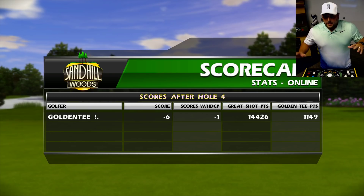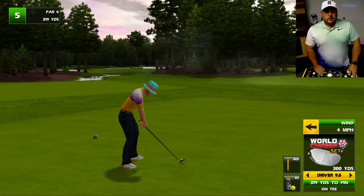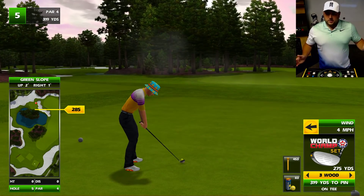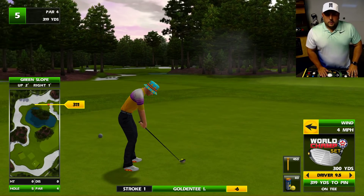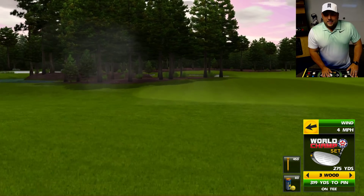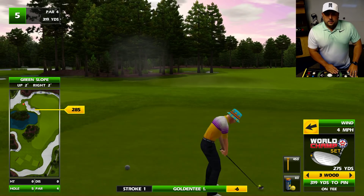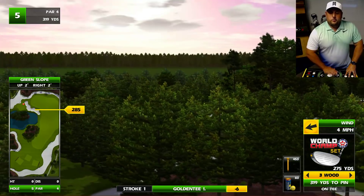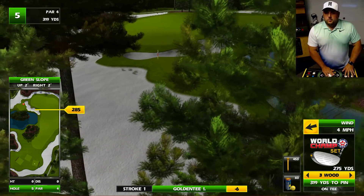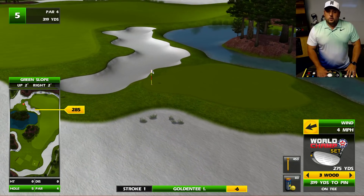A little update on Golden Tee 2019 as a whole: these courses are not necessarily completely final. You can go around, you can do all sorts of stuff here. The course you're seeing, as I'm trying to figure this shot out, is not necessarily final — but it is in good enough shape where they're going to let us show it, which is great as we're flying around here in our Skycam. So it may look different by the time you play, but it won't look that different.